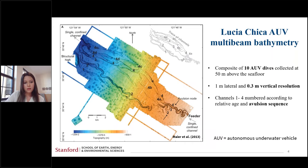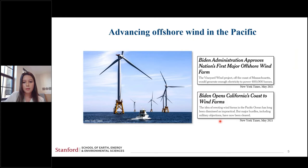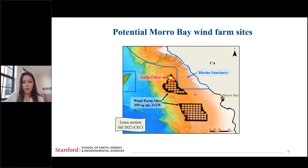This region became especially relevant in May of 2021, when the Biden administration approved the nation's first major offshore wind farm off the coast of Massachusetts. Shortly after, Biden opened California's coast to wind farms, and one of these potential offshore wind farm sites was near Morro Bay. Here's a map depicting where these potential wind farm sites are in black, totaling about 400 square miles and would provide three gigawatts of energy, powering over two million homes. The Lucia Chica channel system sits right on top of these targeted areas.